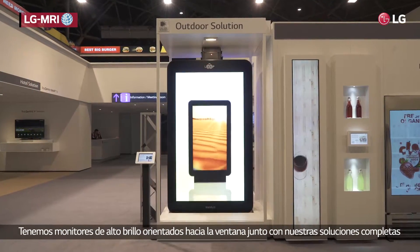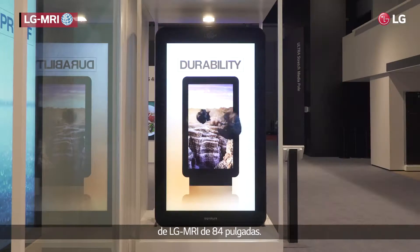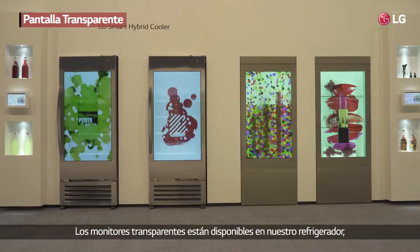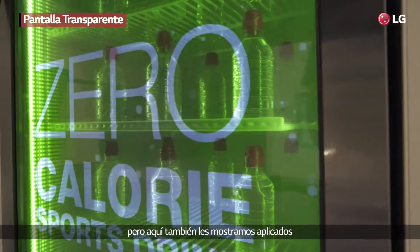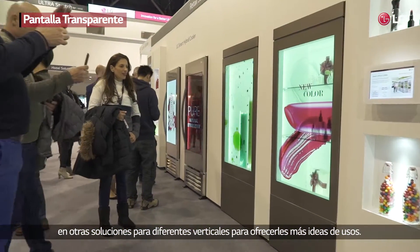High brightness models for window usage and our complete LG MRI solution with the 84-inch high brightness display. Transparent displays available in our cooler, but here also shown in other solutions for other verticals to give you more ideas of what they can be used for.